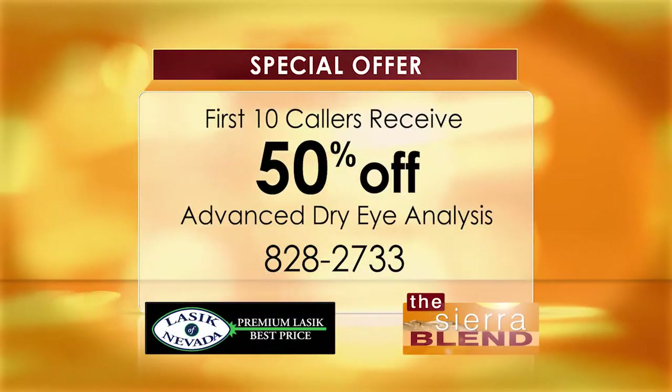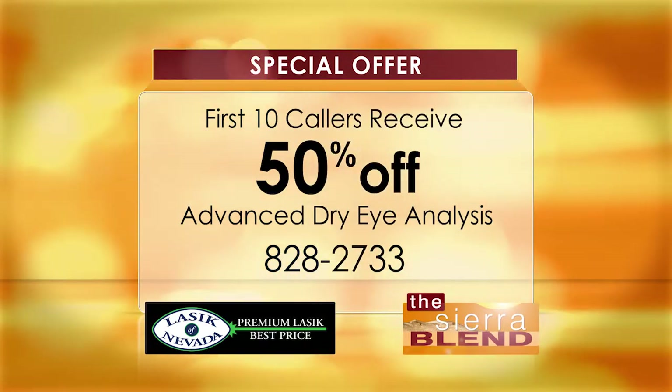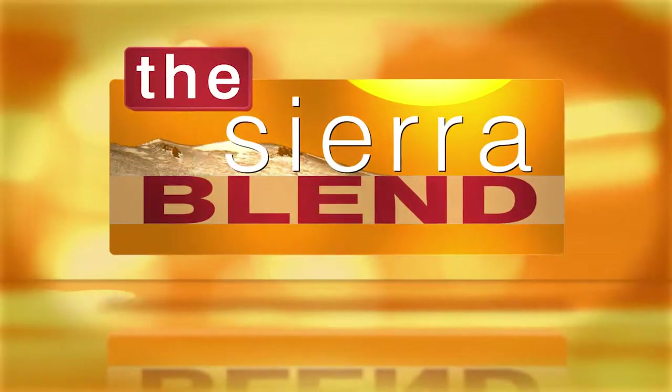And Dr. Rothman, you and LASIK of Nevada have a special offer for the viewers today. We do. Today, the first 10 callers receive 50% off their comprehensive dry eye analysis. All you have to do is call 828-2733. LipiFlow — revolutionary. It certainly is. That's going to do it for the Sierra Blend today. We'll see you next time. Bye.